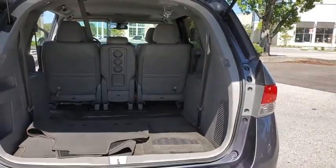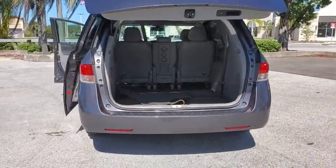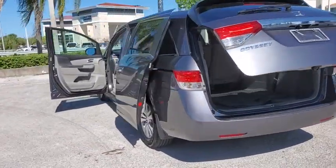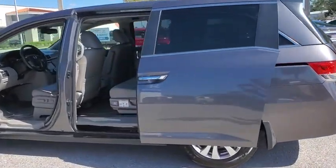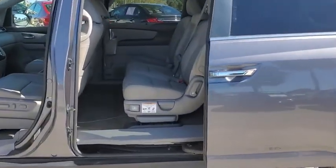Power passenger seats, power liftgate, traction control, leather-wrapped steering wheel, dual airbags, power steering, alloy wheels, four-wheel disc brakes, CD player, security system, trip computer.